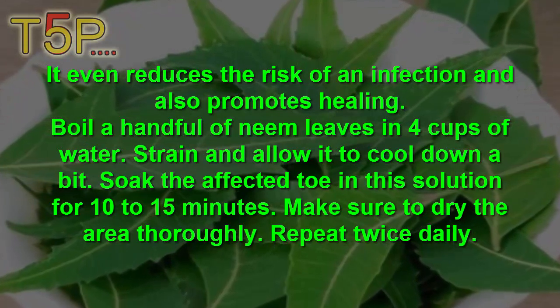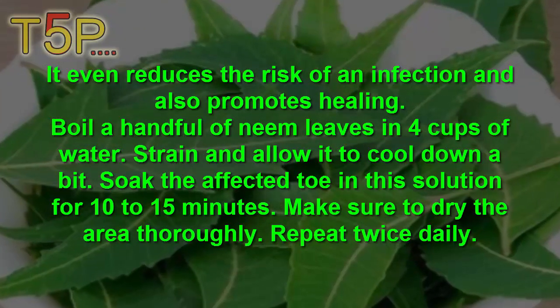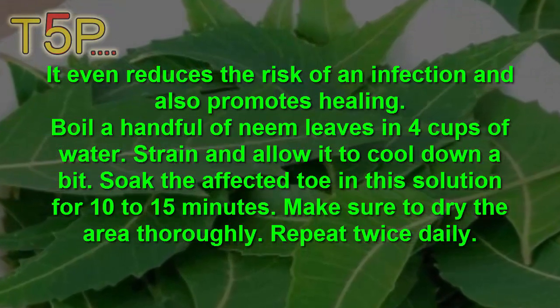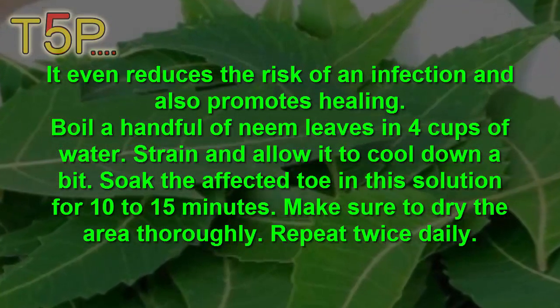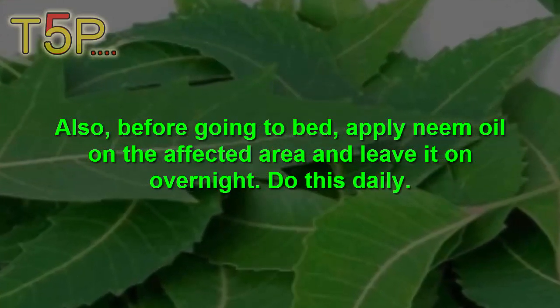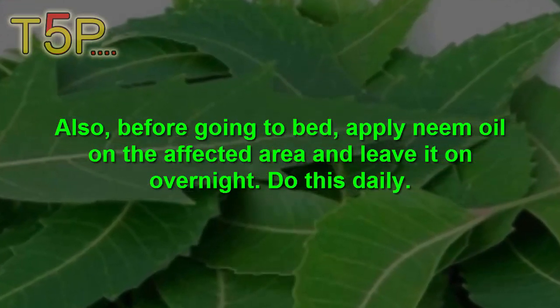Boil a handful of neem leaves in 4 cups of water. Strain and allow it to cool down a bit. Soak the affected toenail in this solution for 10-15 minutes. Dry the area thoroughly and repeat twice daily. Also, before going to bed, apply neem oil on the affected area and leave it overnight. Do this daily.